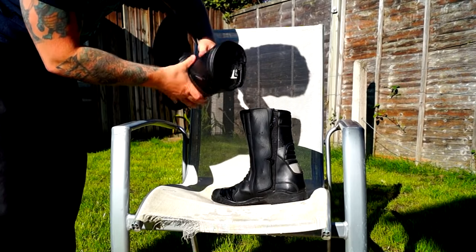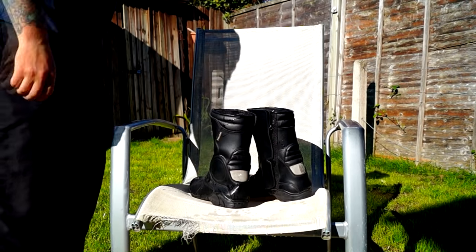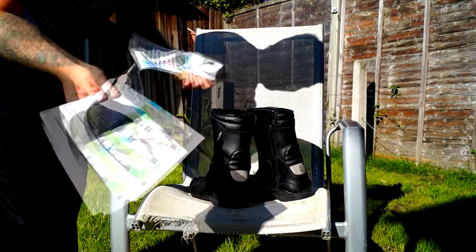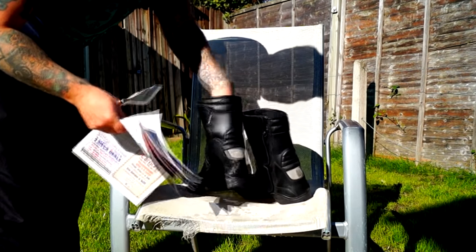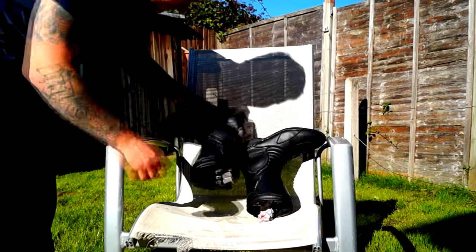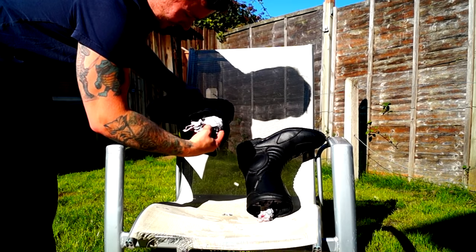If you've been touring in the rain for a while and your boots have got a bit damp and you've got some time to dry them out, simply cram loads of newspaper into the boots. Newspaper is highly absorbent and will take out the majority of the moisture, although you will need to change the newspaper every couple of hours.